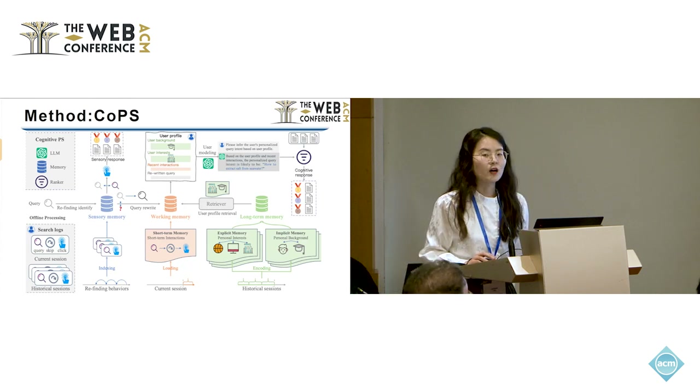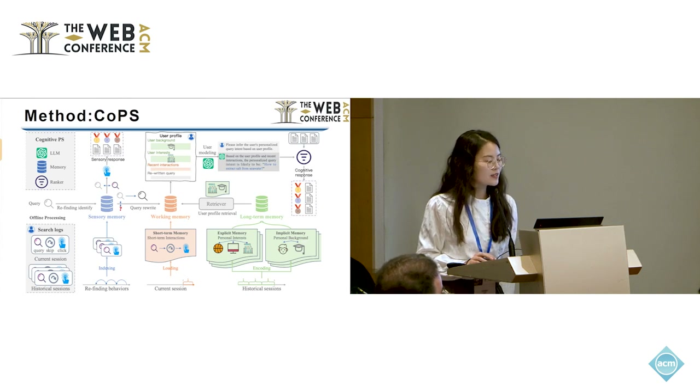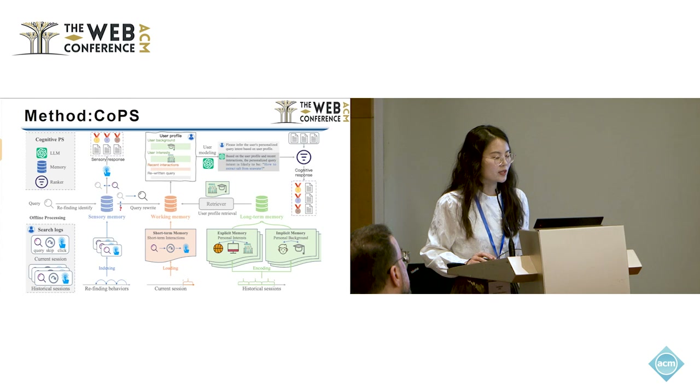There are three steps in our COPS model to handle new queries for search tasks. First, COPS will evaluate whether a new query corresponds to a re-finding behavior. If identified as a re-finding action, COPS uses the sensory response to rank the candidate documents. Otherwise, the query is forwarded to the working memory for further analysis. Second, the working memory uses the rewritten query to integrate relevant historical interactions to construct a user profile for user modeling by large language models.